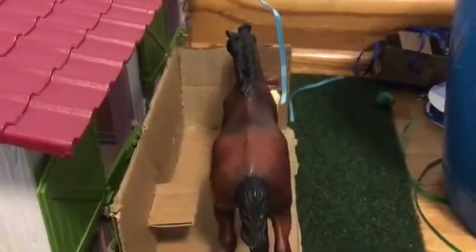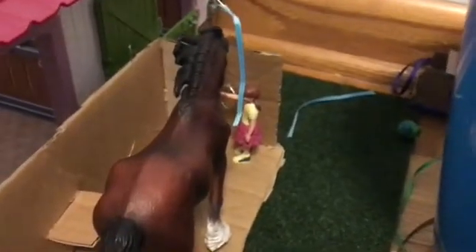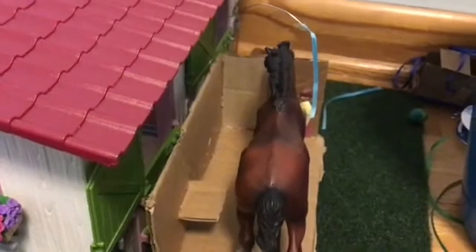Right here we have Connor, who's been washed by our stable groom Sophie in the new homemade wash stall that Claire made us yesterday.